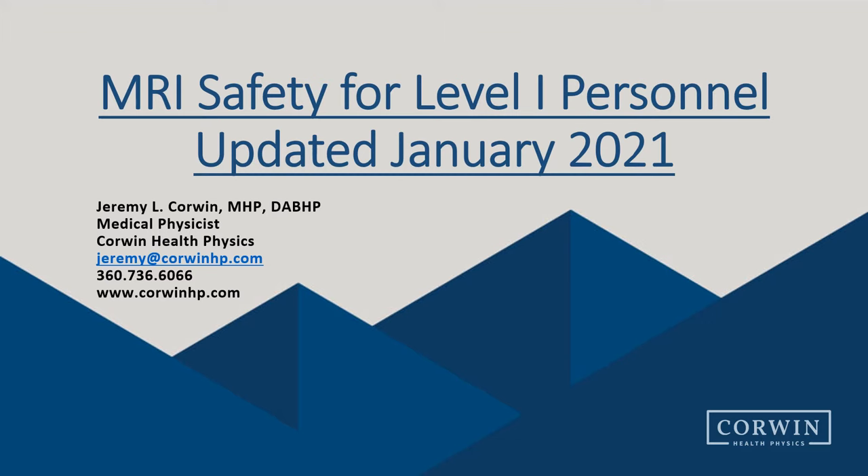Welcome to the MRI safety video for Level 1 Personnel, recently updated in January 2021. My name is Jeremy Corwin, and I am a medical physicist with Corwin Health Physics. We are a provider of medical physics services throughout the Northwest, and also provide MRI safety consultation to many of our clients.